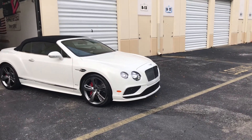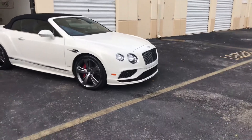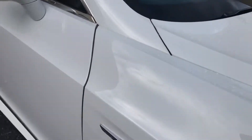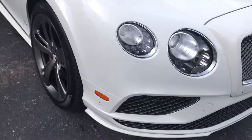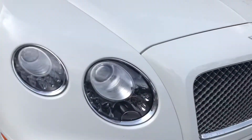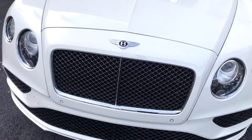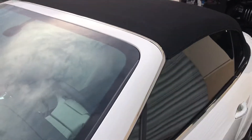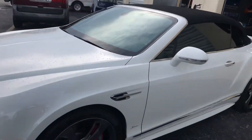Here is our Bentley finished. We did a full front PPF, so let's take a closer look. The fenders, bumpers, headlamps, hood, front grille surround, upper A-pillar surround, and the mirrors all got full PPF.